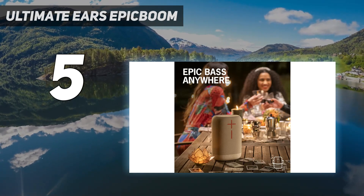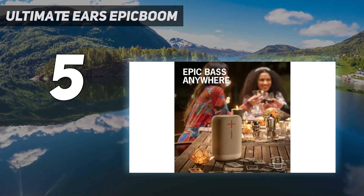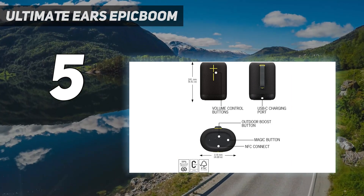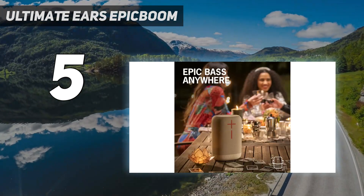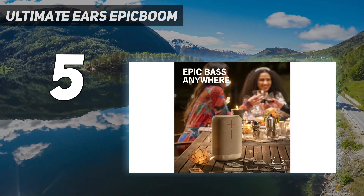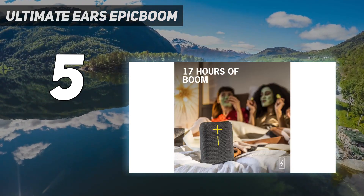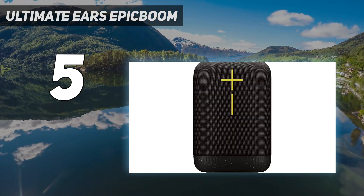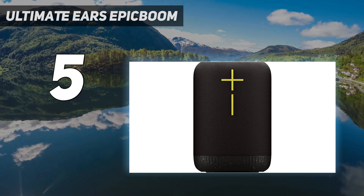For the more eco-conscious, it's worth noting the Epic Boom is made of up 59% post-consumer recycled plastic by weight, something no other speaker on this list can say. Ultimate Ears claims a 17-hour battery life on a single charge, and the accompanying Ultimate Ears Boom app makes it easy to dial in just the right EQ settings to your preference. And you don't need to worry about it falling into the water.